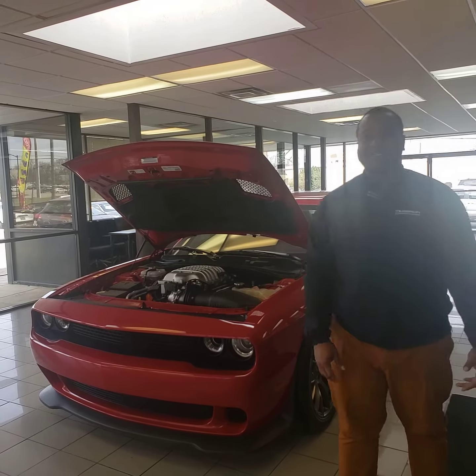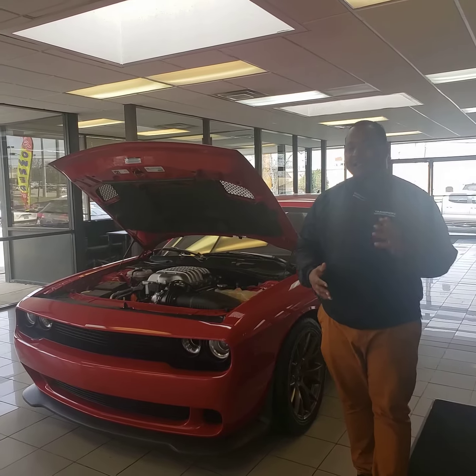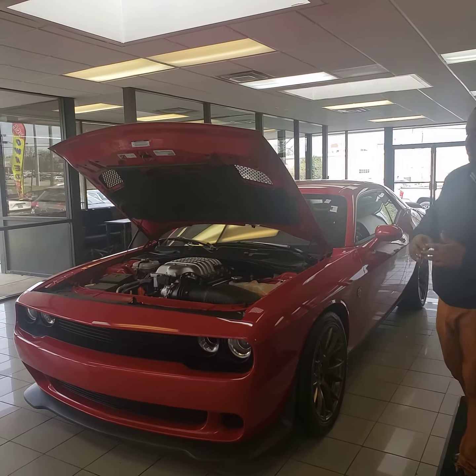Good afternoon, Austin. This is Phil Nelson with Tameron Honda Hoover. I just wanted to shoot you a quick video to introduce myself and also thank you for giving us a chance to earn your business on this beauty right here.